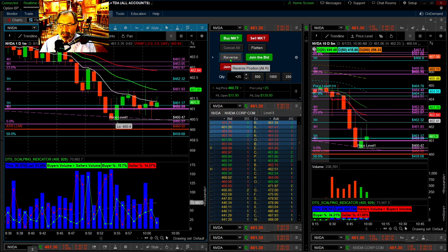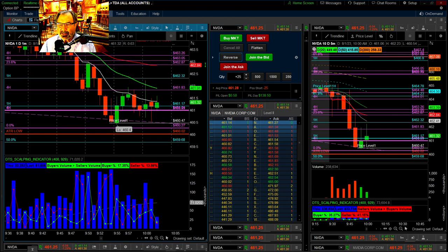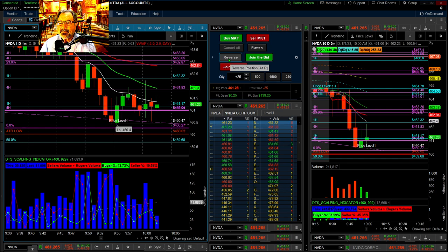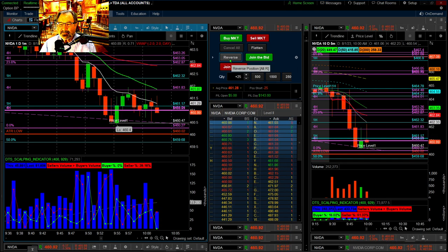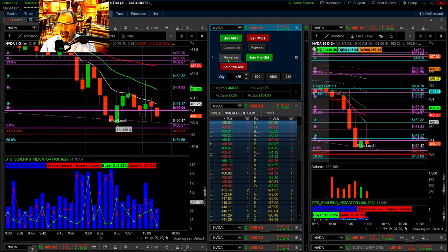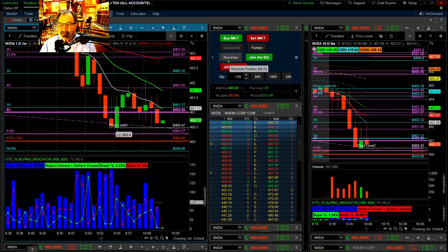It didn't finish its move on the last candle and it's doing the same thing again. I'm going to reverse — I'm reversing. I carved out a little bit of money there. I'm short at 461.28. And now I'm going to reverse again — I went back long. Long at 460.69.